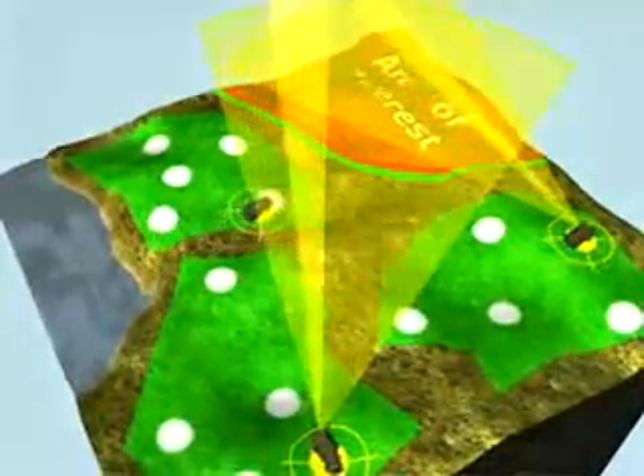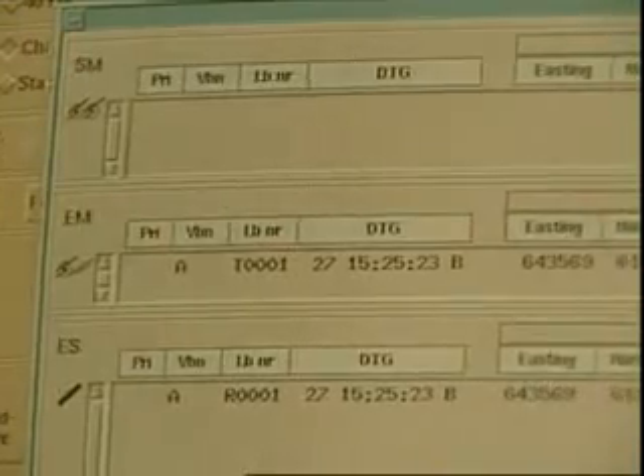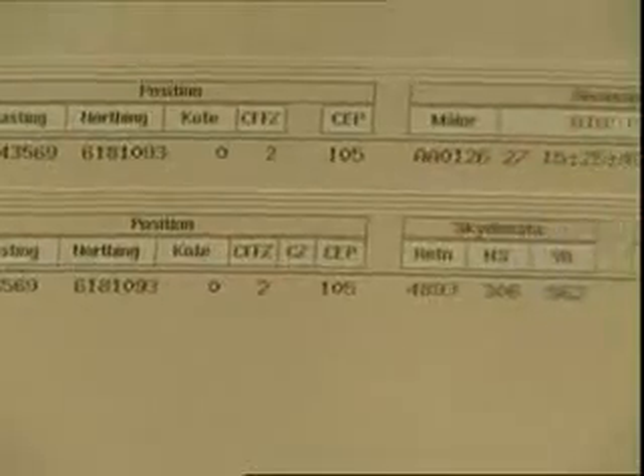In weapon locating mode, ARFA evaluates and prioritizes the relative threat of adversary weapons and, depending on the priority criteria, the system automatically issues a fire mission.